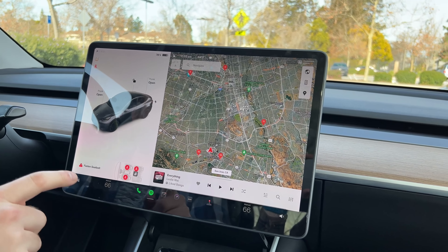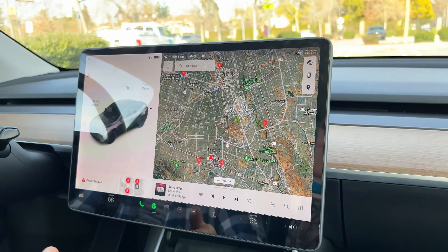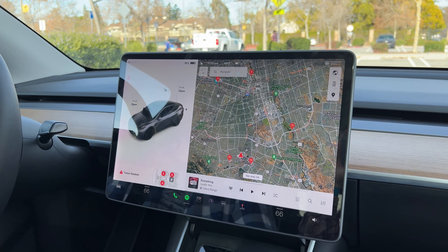You can only access the dash cam viewer when you're parked — you can't use it when you're driving. Or maybe they changed it in the update; I haven't tried it while driving because I'm usually driving. You probably don't want to watch videos while the car's in motion anyway.